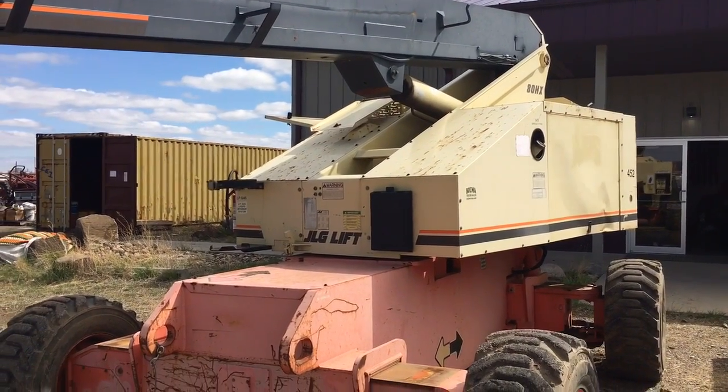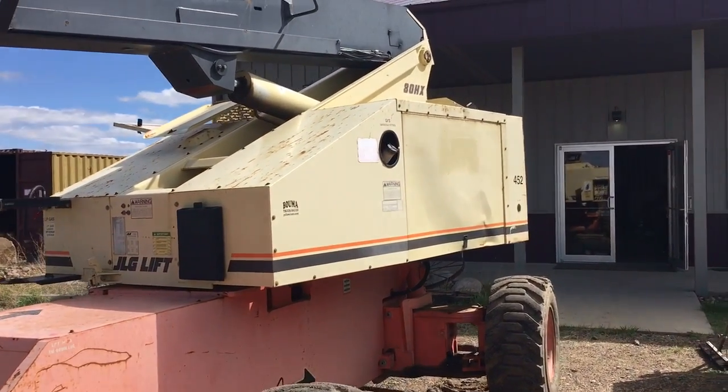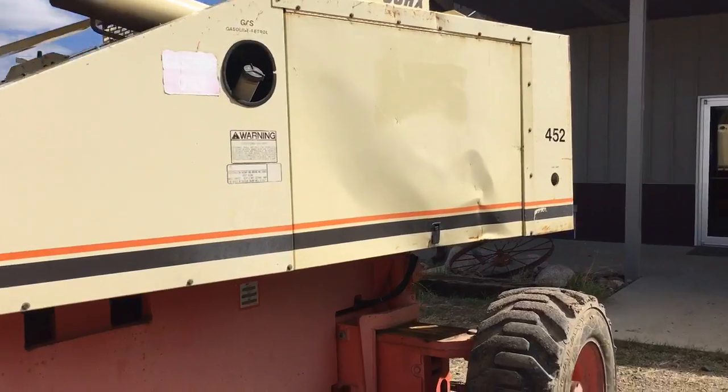Hi folks, Matt Smith with Smith Sales Company Auctioneers. We have the JLG lift here — it's a model 80 HX.